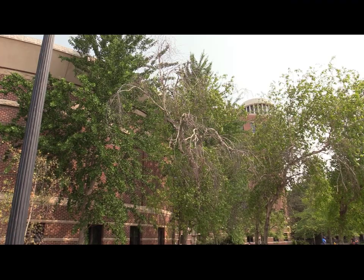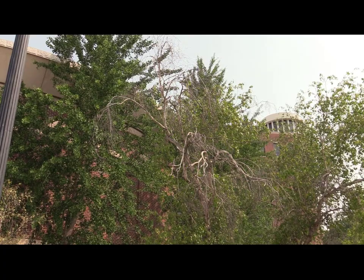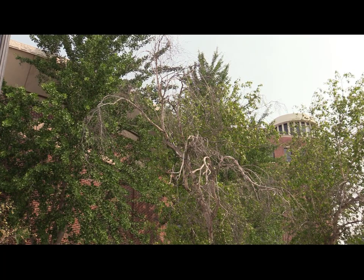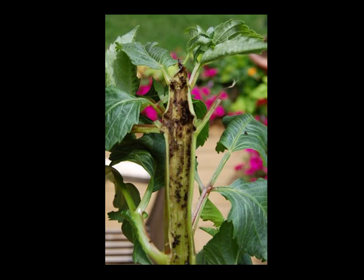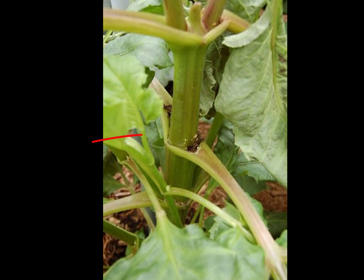Plants attacked by borers often have wilted leaves or they may start dying from the top down. Because these symptoms may also be caused by other factors, it is important to recognize the signs associated with borers. Sawdust is a sign that borers have been active. Here you can see a wilted impatiens that has been attacked by a European corn borer caterpillar. When you split the stem, you can see where the borer has chewed and left excrement pellets or frass. These pellets are also visible where the borer exited from the stem.